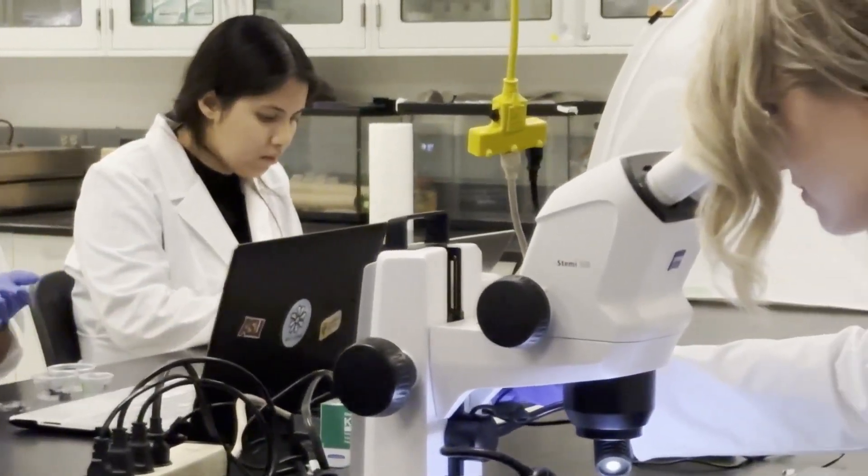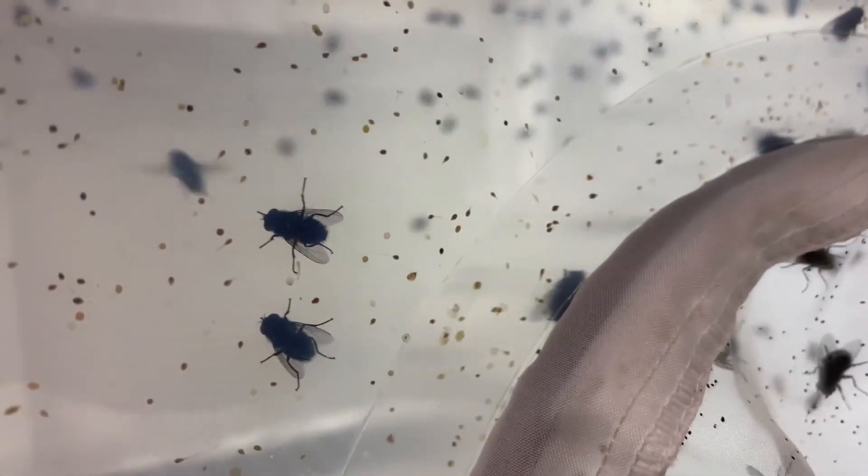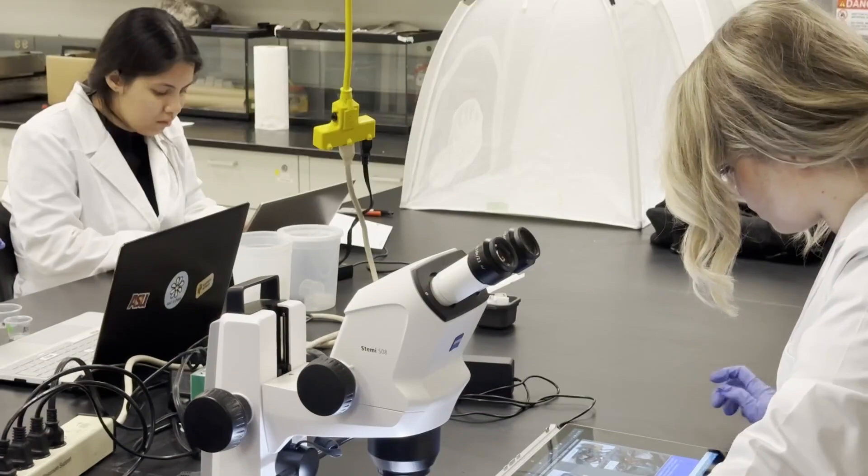"I have four cases in the lab right now." The biggest challenge is a change of perspective — from seeing these insects as creepy, buzzing bugs, to seeing them as evidence.